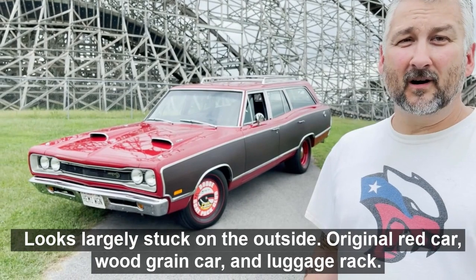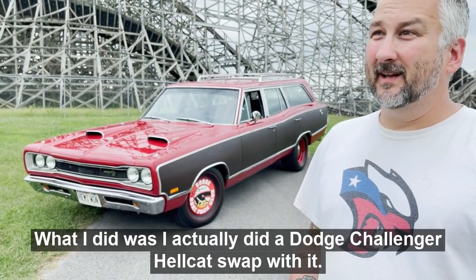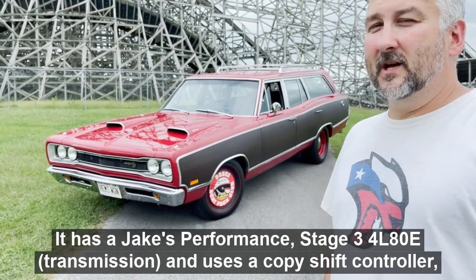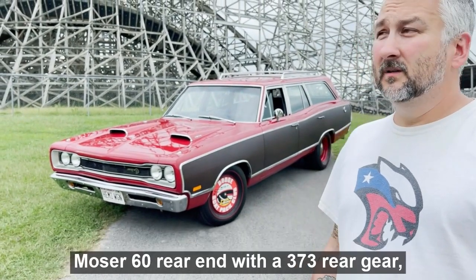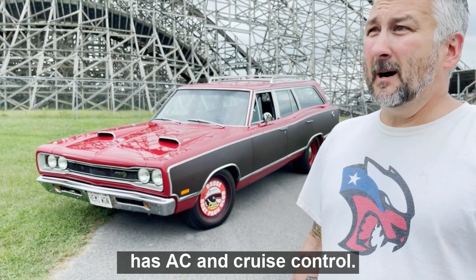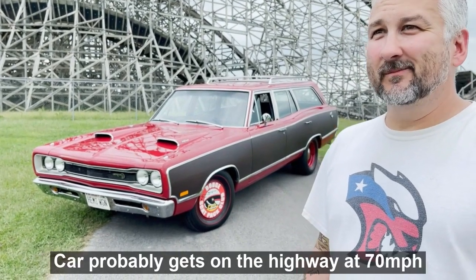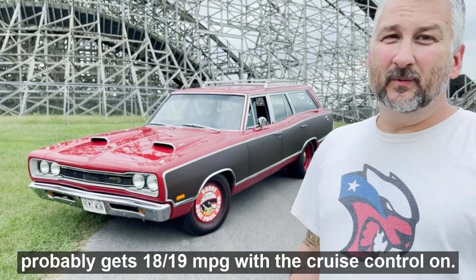It's a 1969 Dodge Coronet 500 nine-passenger station wagon. Looks largely stock on the outside — original red car, wood grain, luggage rack. What I did was a Dodge Challenger Hellcat swap. It has a Jake's Performance Stage 3 4L80, uses a Compushift controller, Moser 60 rear end with 3.73 rear gear, and has AC and cruise control. On the highway at 70 miles an hour it probably gets 18-19 miles a gallon with the cruise control on.